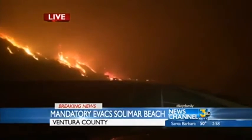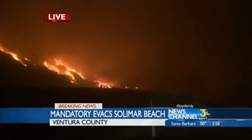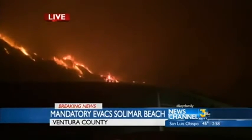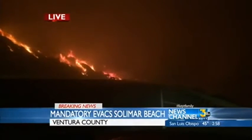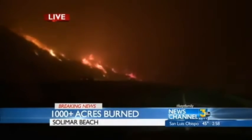On the hillside, for those of you who are not familiar with this area, that's not residential. It's not developed with homes. It's agriculture. It's a wild area and it's industrialized with some oil. We're at 1,000-plus acres burned in the Solomar Beach fire.